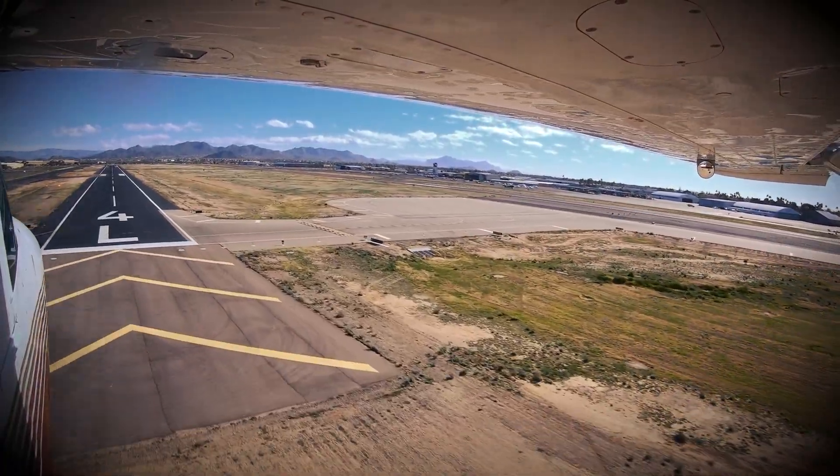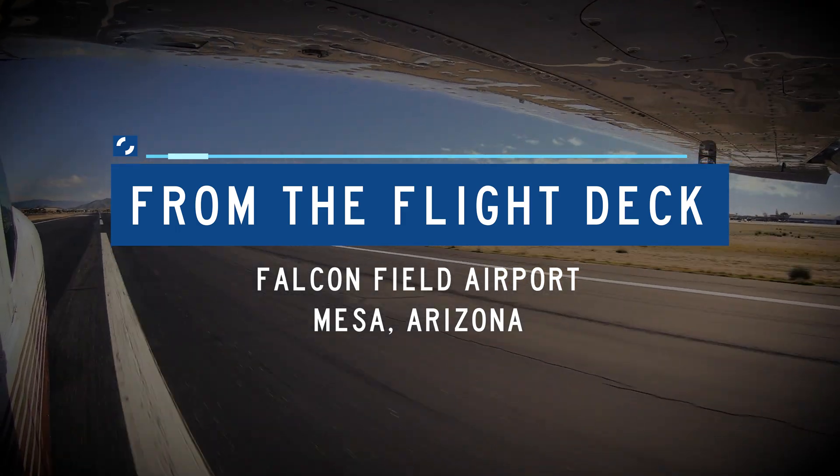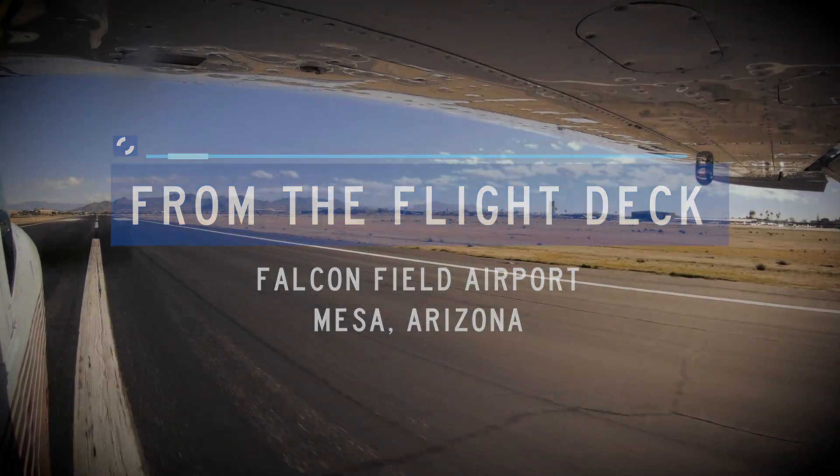Let's take a look at some of these tricky areas from the flight deck. North American 3-2-4-6-Golf, Salazar, right traffic, runway 4-Rate. Right traffic, 4-Rate, 4-6-Golf.